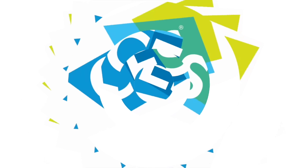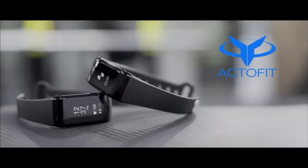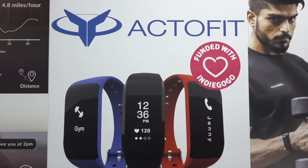We are ActiveFit. We've developed the next generation fitness tracker, and the reason we say this is because this is what all the other companies do — all the other fitness trackers do. They track sleep, heart rate, calorie burn, distance, and all of that stuff.